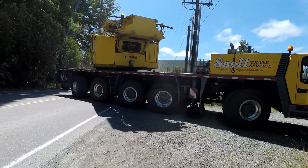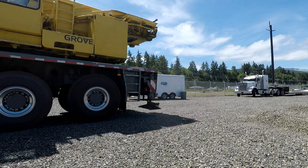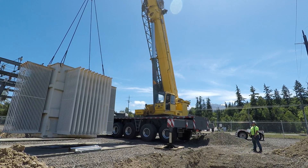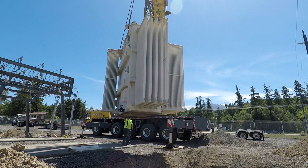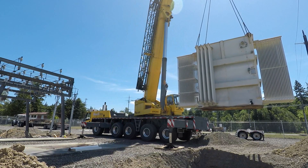A heavy lift crane is brought on site to remove the old transformer from the substation. Weighing 55,100 pounds, the heavy transformer is carefully lifted from its pad and set on a waiting low boy for removal.